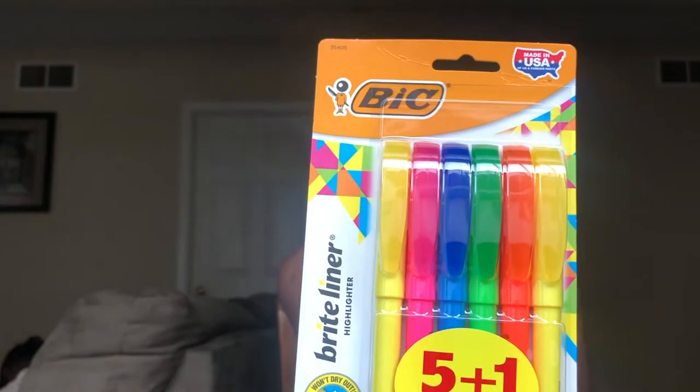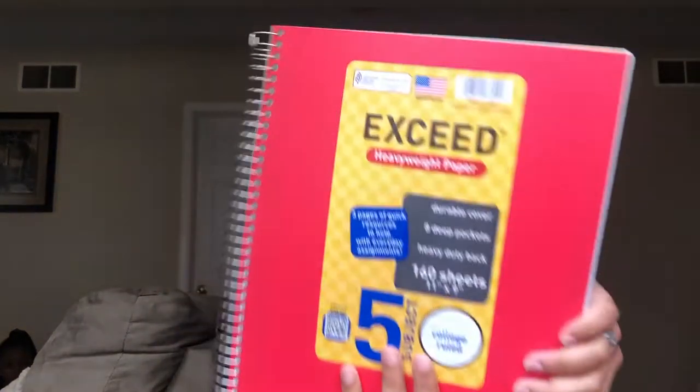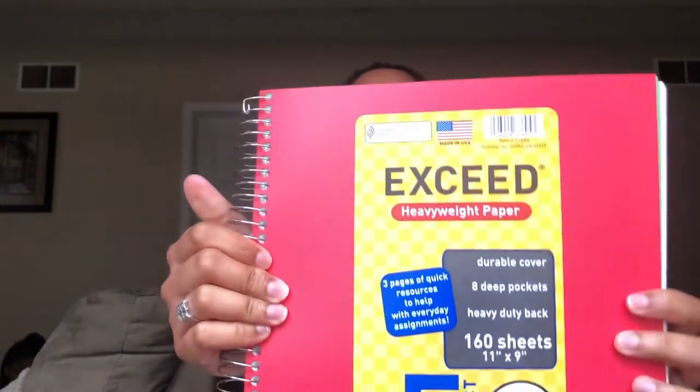We have small highlighters — the tiny ones because they're easier to use. And her five-subject notebook, which I think is for math since there's a lot of writing in math, so this ensures she has enough pages.